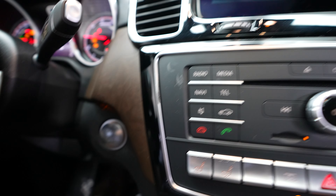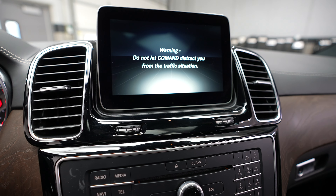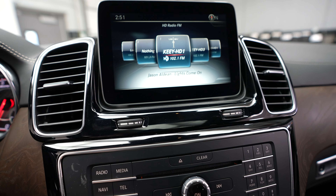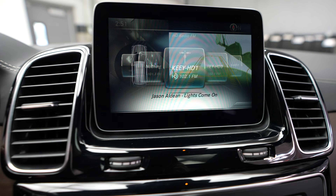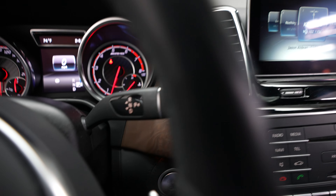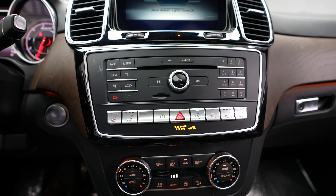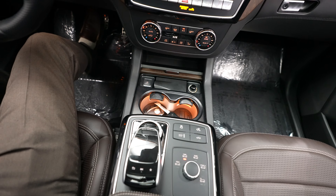Navigation system, radio, backup camera, shifter, climate control, and center console.